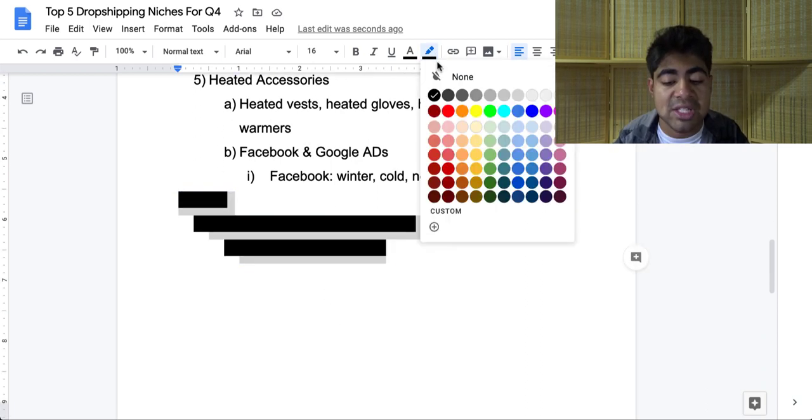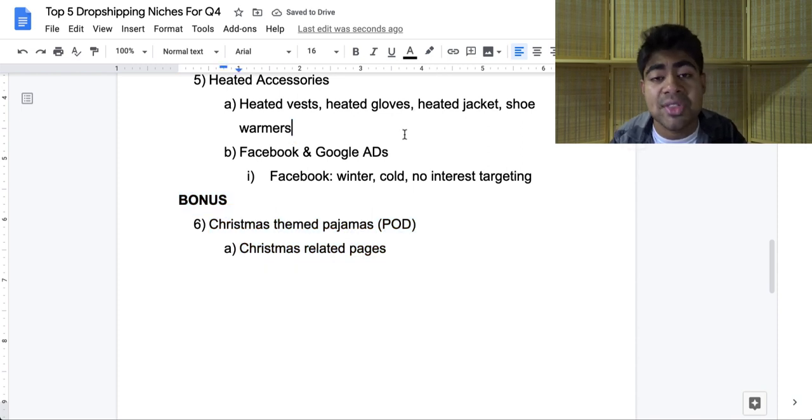Let's move on to our final bonus niche, which is a print-on-demand niche: the Christmas-themed pajamas niche. This kind of niche does require that you have some experience with print on demand — don't worry if you don't, because I have a video on how to get into print on demand on my channel. This niche is the perfect one to be getting into in early October or even late September. Since it's print on demand, you won't have to deal with any AliExpress suppliers or delays because your orders will be shipped and delivered in a timely manner. For Facebook or Google, stick to Christmas-related pages when advertising. You will definitely have to test different themes, styles, and designs for your Christmas-related pajamas. One great thing you can do is take reference from what was selling in the past year and mimic that or create something similar.